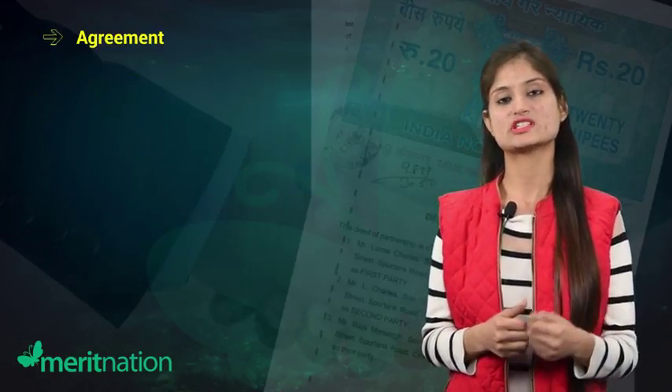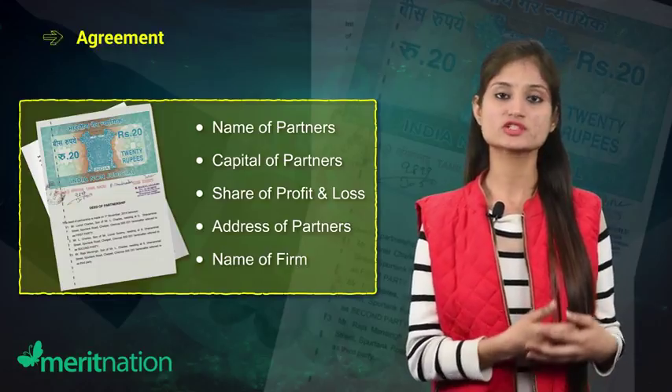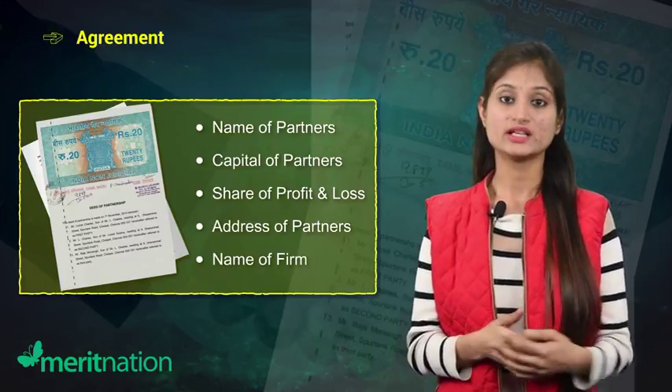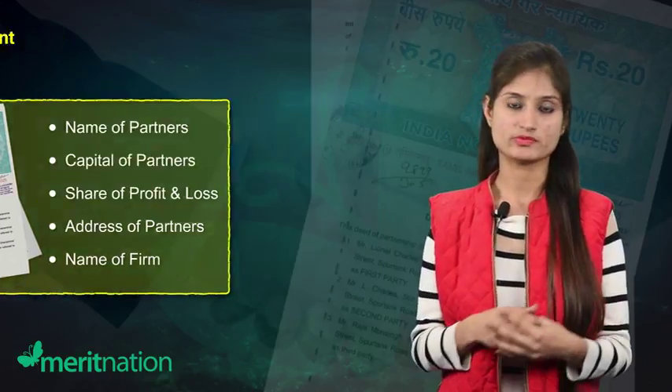The next feature is partnership agreement. The birth of a partnership firm is the result of an oral or written agreement among the partners, and that agreement is what we call the partnership deed. The deed forms the basis for defining the relationship among the members.